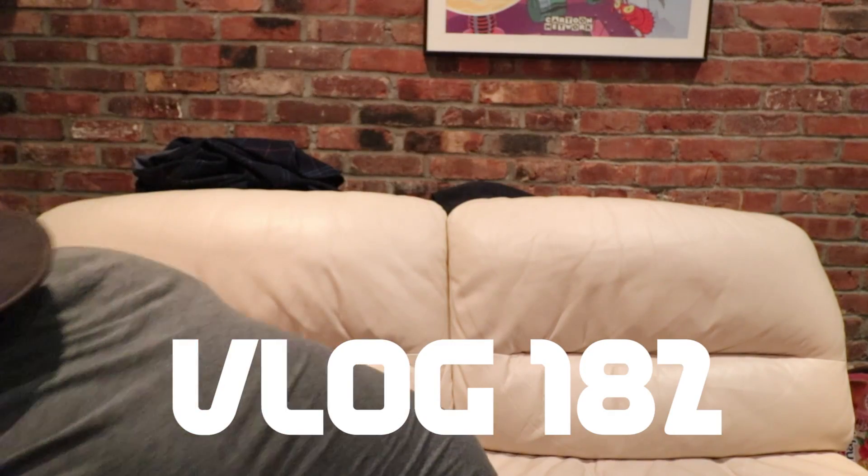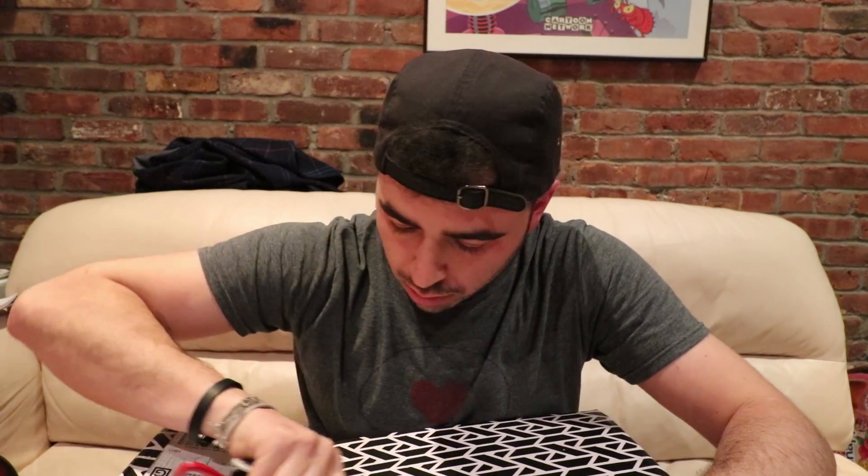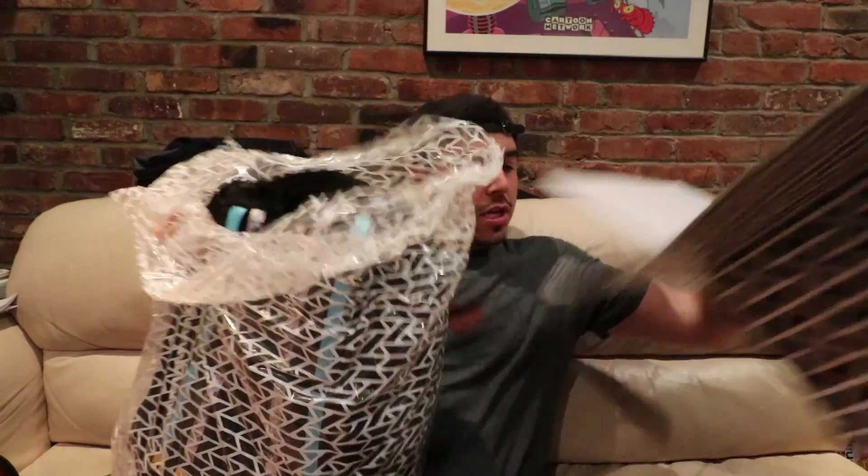I got this package delivered today and I'm not really sure what's in it, so I'm gonna open it right now. Apparently it's from a company called Zox, Z-O-X. Oh, I think I know what this is. It says 'hey, hope you enjoy' - this is a company with customizable wristbands. This package contains an exquisitely curated, incredibly comfortable work of art for your wrist, part of a very rare set that's individually numbered and never reproduced. You just found your new favorite wristband.